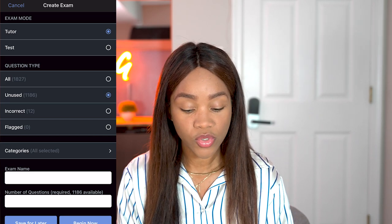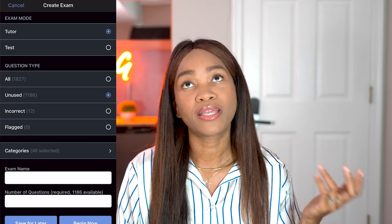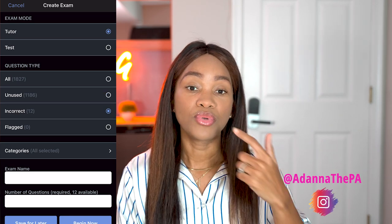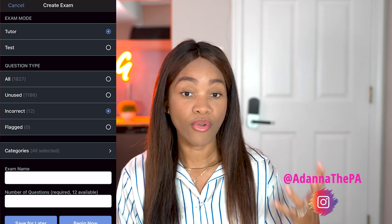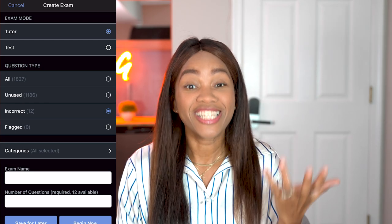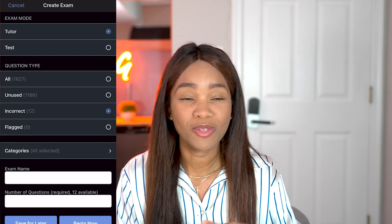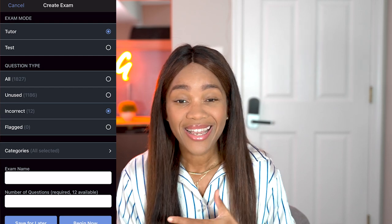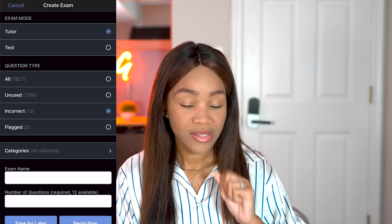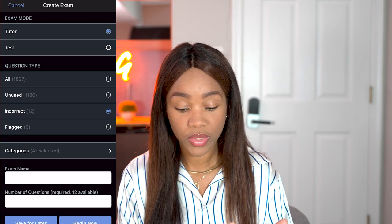You can also choose from just your incorrect questions. If you've done like a hundred questions and missed 30 of them, you can go and choose from just those incorrect ones and retake an exam from that to see if you grasp the concepts now, or if there's still subject matter you need to learn more of. You don't want to spend time on material you're already good at — you want to do the things you're not good at. This is a really, really good tool.